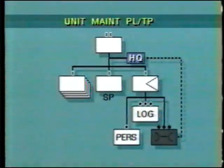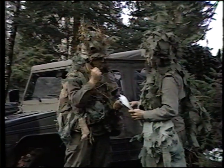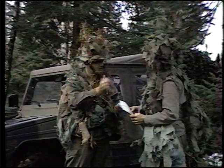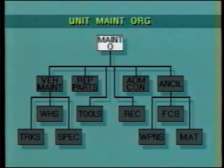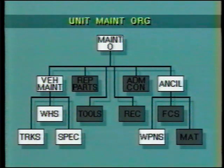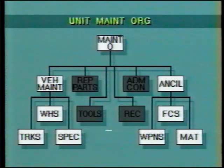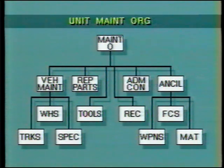The unit maintenance platoon or troop is normally a part of the administration's subunit. Its maintenance officer is the commanding officer's advisor on all EME matters. Also included in the unit maintenance organization is a vehicle maintenance section with tracked, wheeled, and specialist subsections; an ancillary maintenance section with weapons, fire control, and materials specialists; a tool crib; a repair parts section; a recovery section; and a control office.